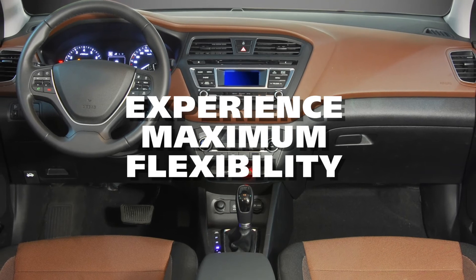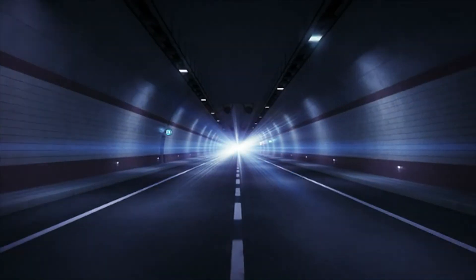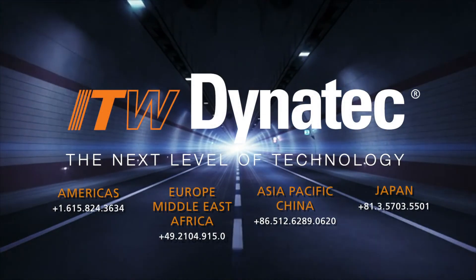Join us as we elevate automotive interior decor lamination. Experience maximum flexibility in your designs and bonding processes with Hotmelt application technology. Only from ITW Dynatec.